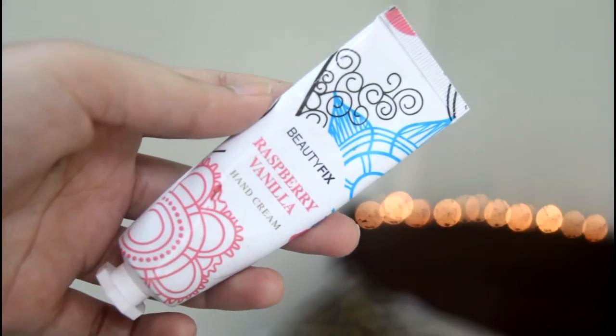And speaking of moisturizer, I have something for my hands — this is the Beauty Fix Raspberry Vanilla Hand Cream. I think you can buy this in Watsons; they have a lot of hand creams if you're looking for one. I really love raspberry, blueberry, strawberry, and vanilla, so this is my favorite.